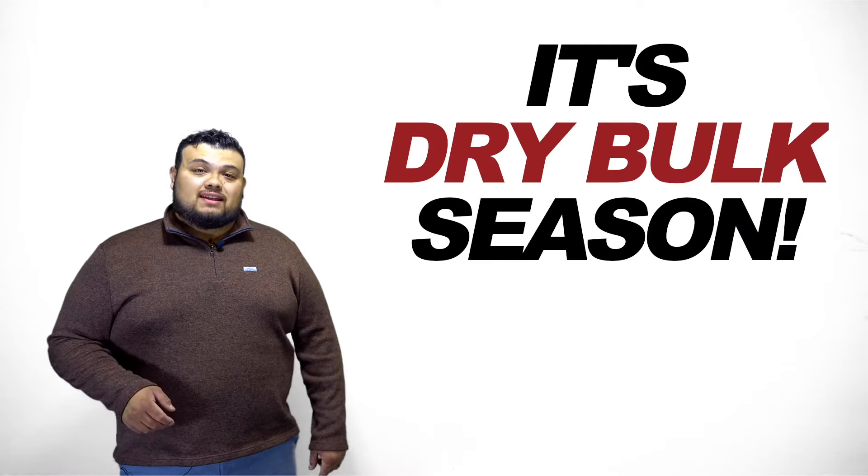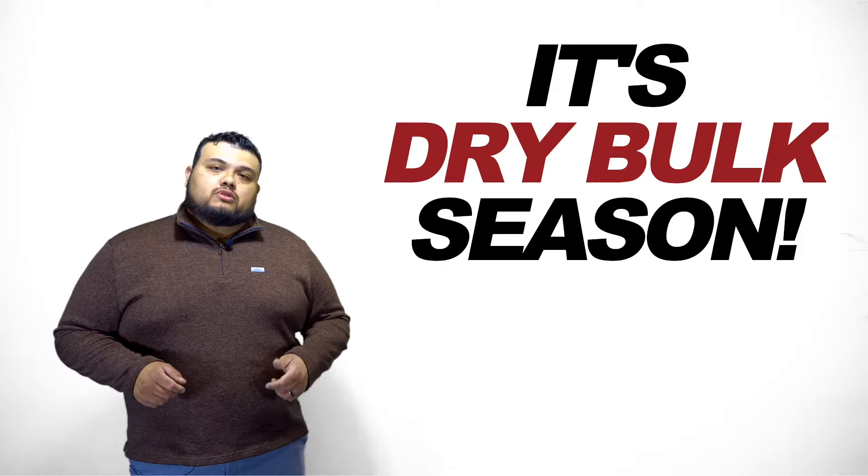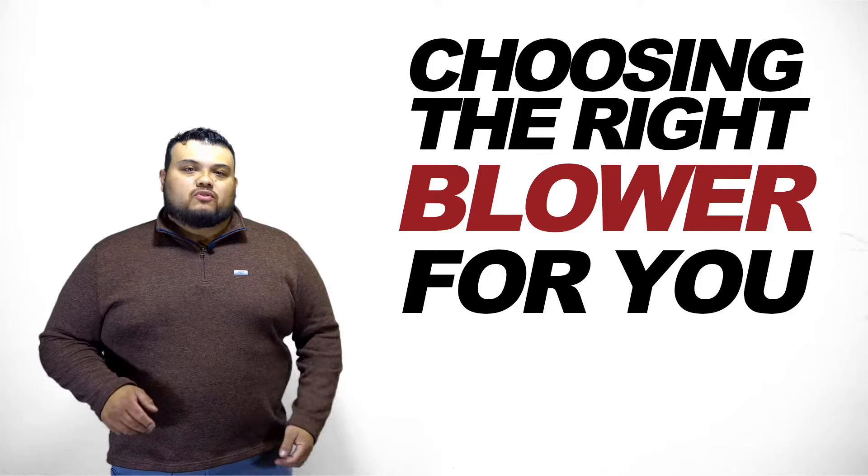Guys, it's dry bulk season, and with the amount of blowers in the market, we want to make sure that you have the right blower for the product that you're offloading. That way you have the best performance out of your truck.